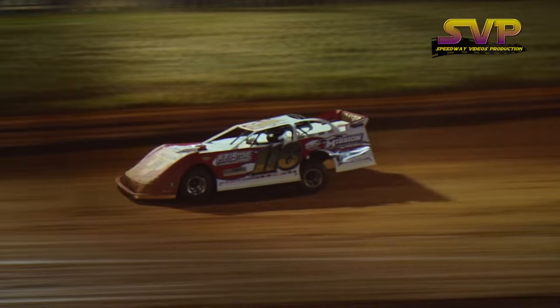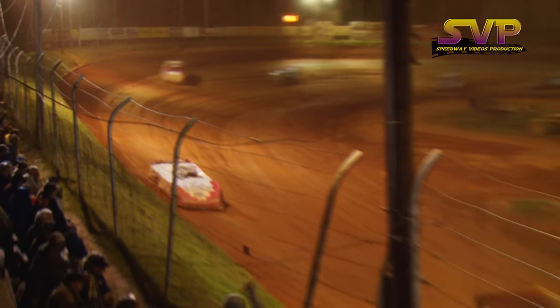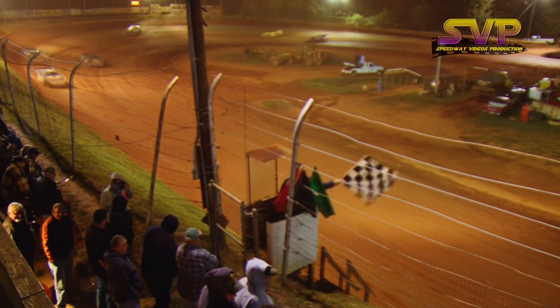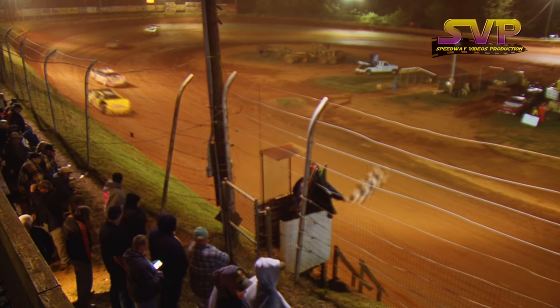The 1-16 car out of Blairsville, Georgia — he'll go back-to-back in the Tar Heel 50. Jonathan Davenport wins at Tri-County! Brandon Overton is second, Shannon Buckingham is third, Kenny Collins fourth, and Jacob Grizzle in fifth.